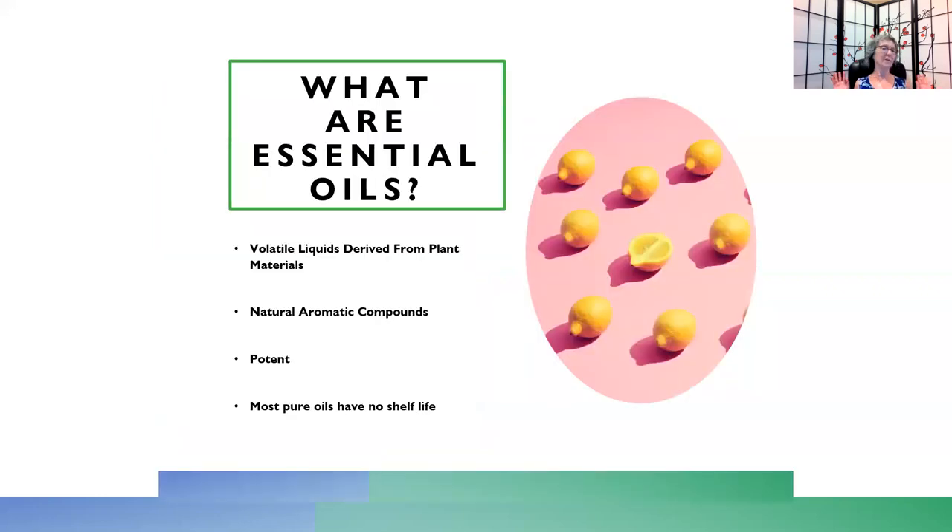So what are essential oils? They're volatile liquids derived from plant material — a fancy way of saying that they evaporate quickly. To counteract that topically, we mix oils with a carrier oil, such as jojoba oil, coconut oil, or avocado oil. It helps reduce the evaporation rate, but it also helps them absorb into the dermal layer of our skin better. They're natural aromatic compounds, so they smell good. Pure oils are potent — relief can come from as little as one or two drops.